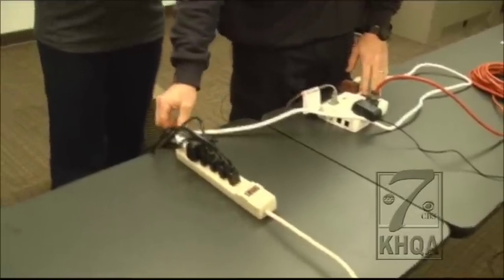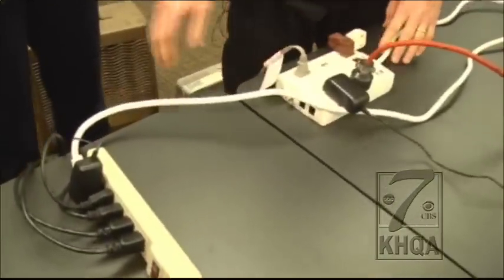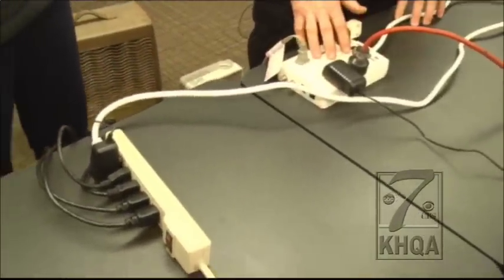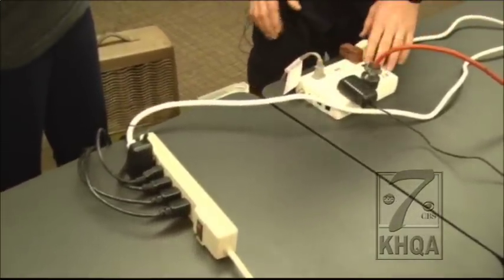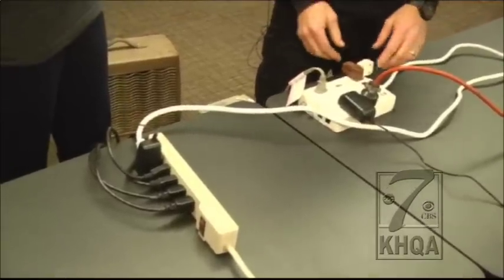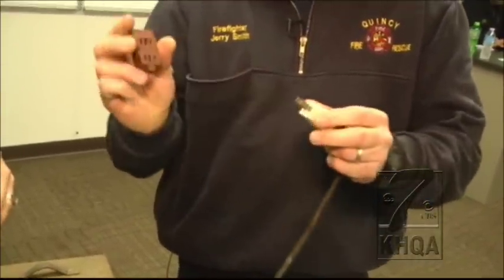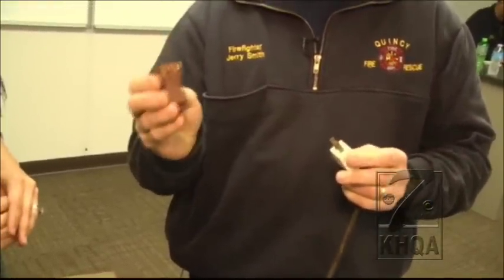The thing we do not want to see is the last plug and cord here — this is called daisy chaining. We're plugging into another outlet strip or another power strip. We don't want to see that. That's a major cause of overloading and electrical fires. And if you see this plug here — it has three other plugs on it — those are definitely dangerous.